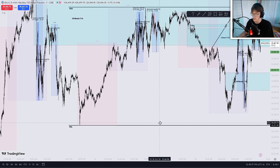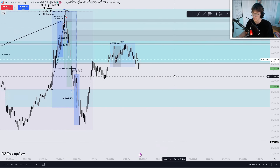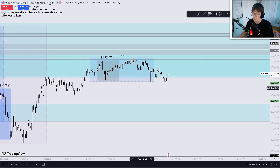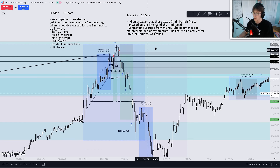Could have also aimed for the previous day low, but it didn't end up getting hit after — would have been a really big TP, like 1-to-12 or something. Overall, a lot of confluences for this trade. The second trade was basically a re-entry that I learned from some of you guys in the comments, but mostly from my mentor that I have one-on-one calls with sometimes. Really happy that worked out great.